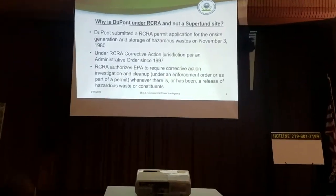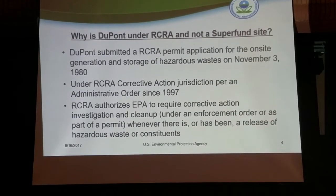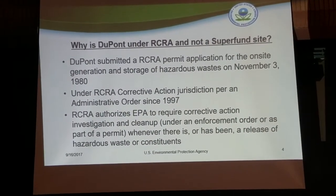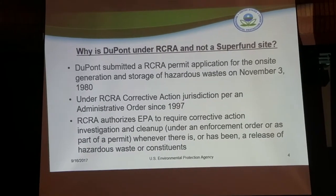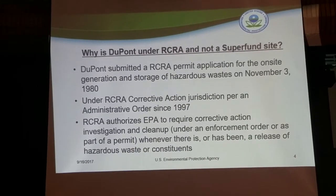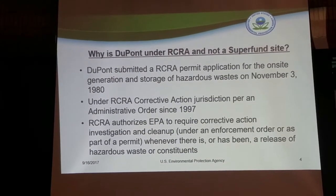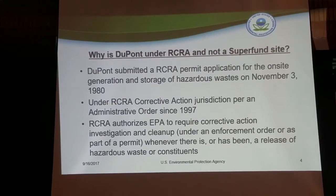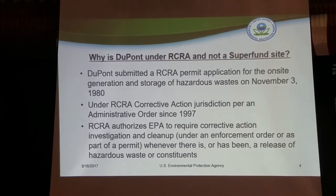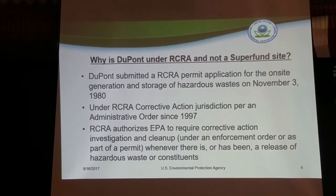One of the questions shared with me is why this is a RCRA Corrective Action site and not a Superfund cleanup site. There is a handout up front that explains this in more detail. DuPont submitted a RCRA permit application back in 1980 for the generation and storage of hazardous waste on their property. That was their entry into the RCRA Corrective Action program, with an order signed in 1997 for the investigation and cleanup work. Since 1997 we've been moving through the RCRA Corrective Action process.